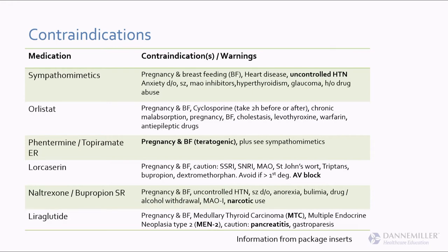The naltrexone-bupropion ER — that's naltrexone with Wellbutrin — has all the contraindications and warnings that Wellbutrin does regarding seizure. We also wouldn't use it if the patient is on any narcotic, since the naltrexone will interfere. And then finally liraglutide, which is basically high-dose Victoza.